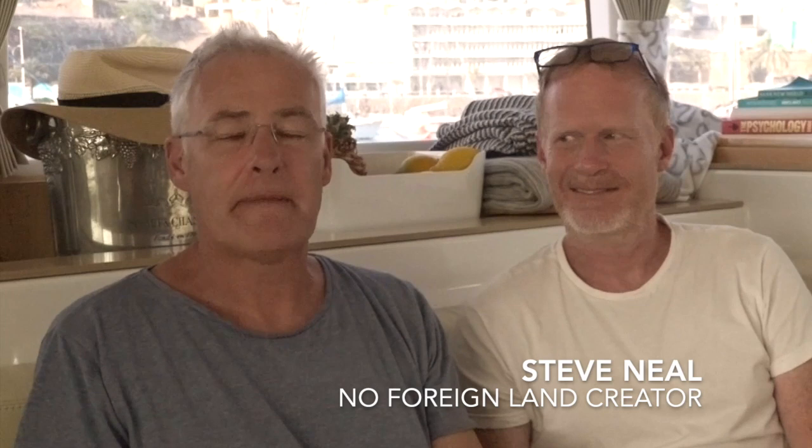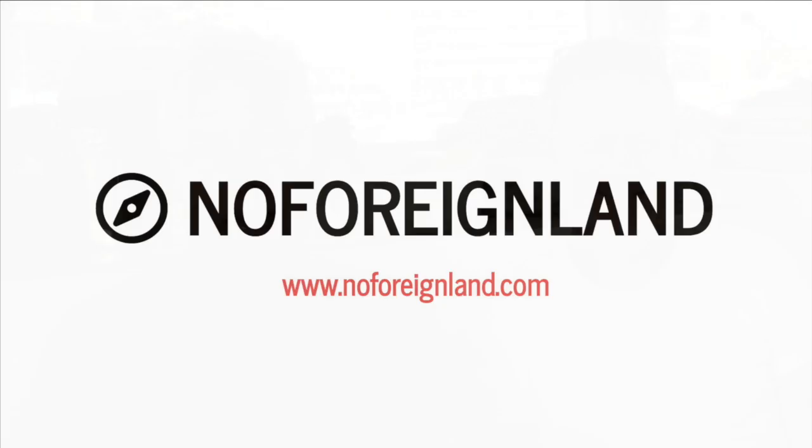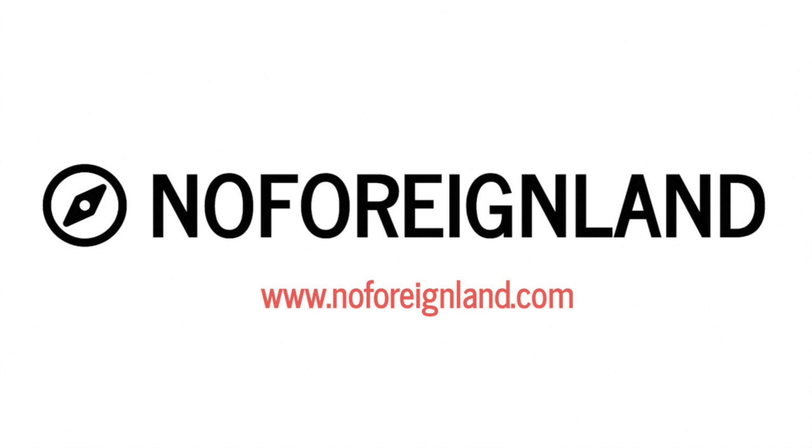Hello everybody, we're here on OceanFox and this is Steve. He has a rather nice website called No Foreign Land. I have to admit up front this is a little bit of a promo for him, but I actually bought into this and think it's a really good idea. It doesn't cost you anything - it's free to use. Steve's been developing this for the best part of two years. It's social networking for yachtsmen.